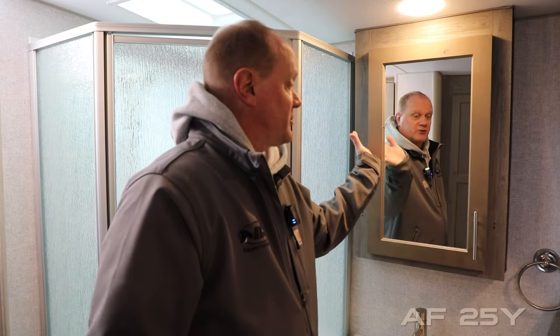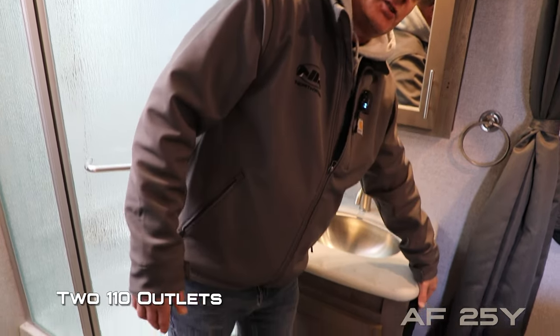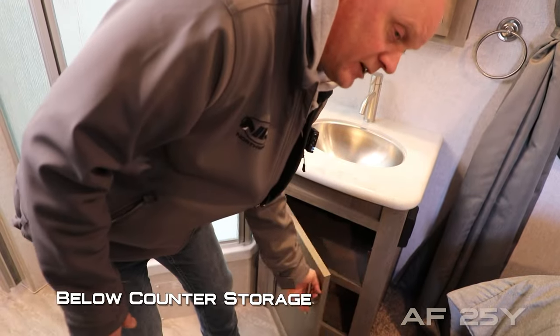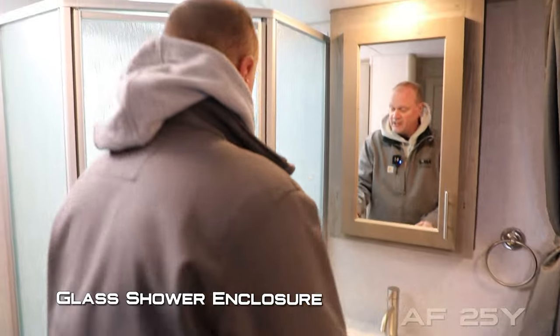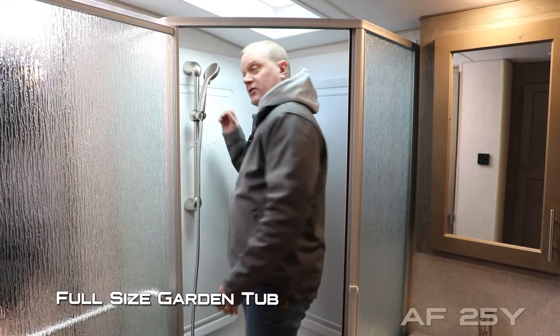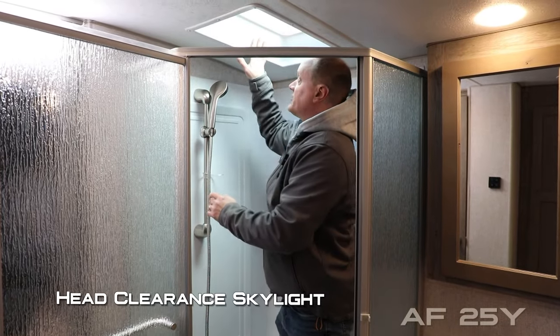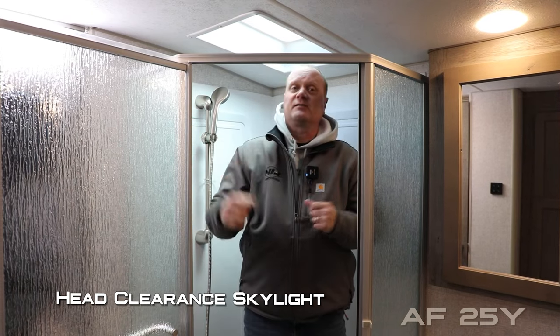The privacy room side of the split bath features an exhaust fan, dual cabinet overhead, and a porcelain bowl toilet. The other side features a mirrored medicine cabinet, solid surface countertops, stainless steel undermount sink with additional 110 outlets and storage down below. Behind the glass shower enclosure you'll find a full-size garden tub with adjustable handheld shower sprayer and head clearance skylight.